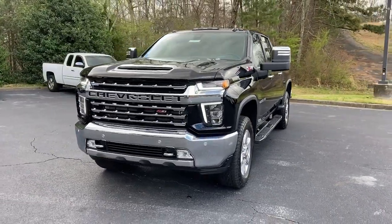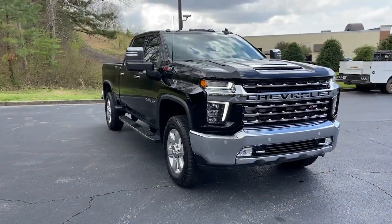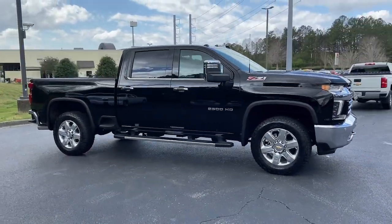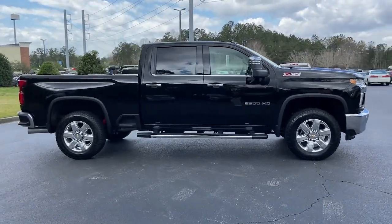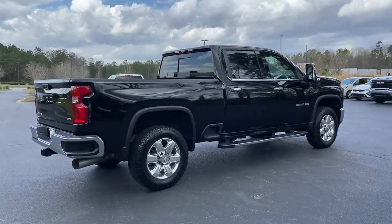You just found the 2022 Chevrolet Silverado HD. This vehicle delivers the best of sporty styling and modern efficiency. Confidence comes standard thanks to driver-focused design, state-of-the-art safety features, and a premium feel.